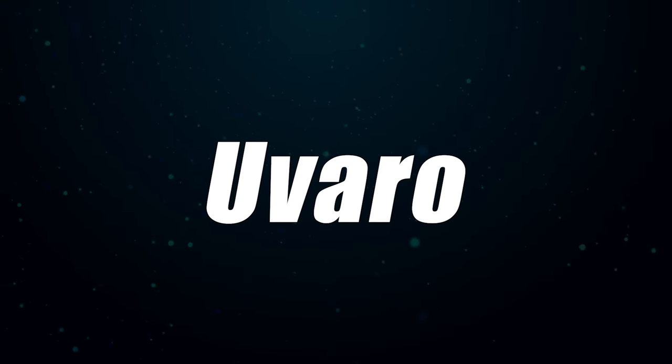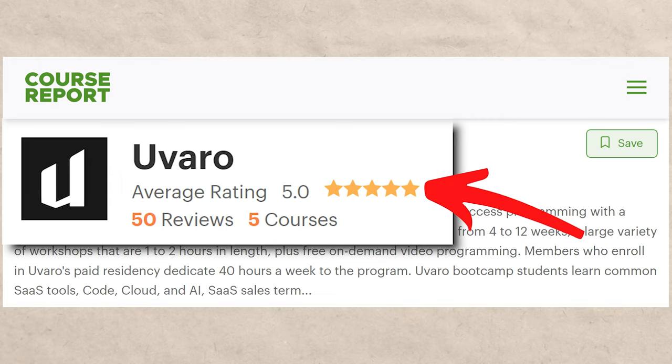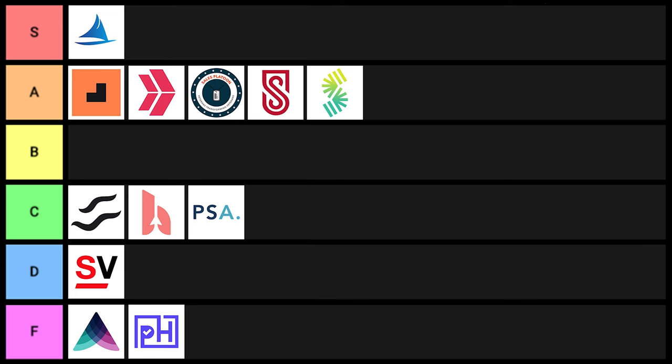Uvaro is next. They had around 50 ratings on CourseReport.com and got a five-star rating — pretty good. It costs around $6,000 and the length was kind of hard to tell, somewhere between four to 12 weeks — it's kind of a bootcamp and internship combination. Overall pretty good but didn't really stand out all that much to me, so I'll put them into B tier.